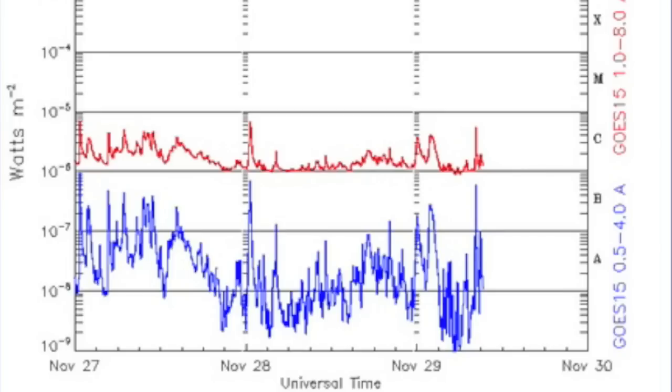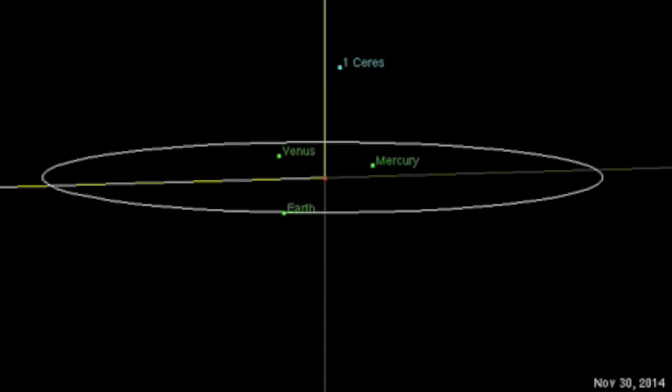Despite the spots, solar flaring remains low and while we may get an M flare or two in the next week, our next chance for a major flaring ramp comes when Mercury and Ceres geocentrically conjoin the sun. This is still about 10 days away.